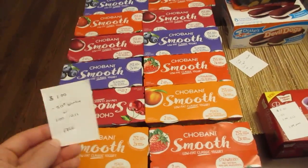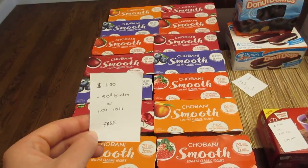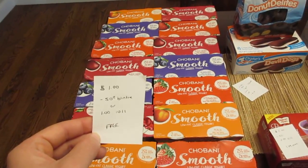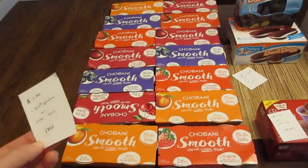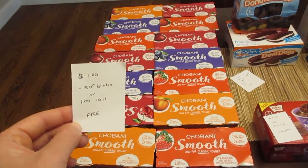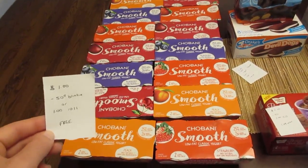The Chobani Smooth Yogurts are a dollar this week. Right in front of the products, there is a $0.50 blinky coupon. The blinky coupons don't always double, but this one does — doubling up to a dollar making it completely free. Or we have a dollar coupon coming in this weekend's insert which would also make it a freebie.